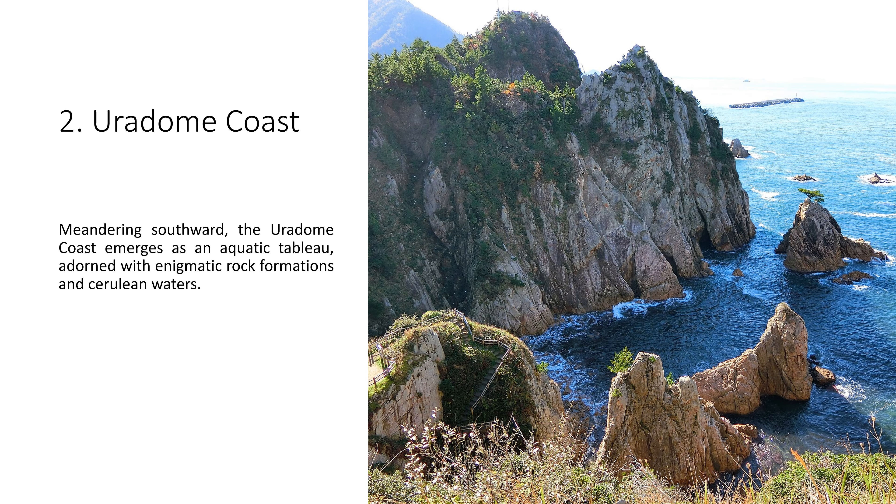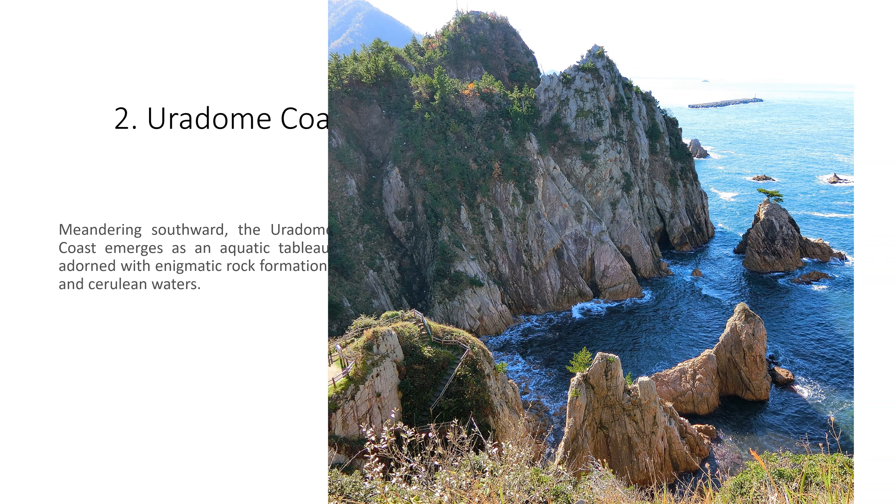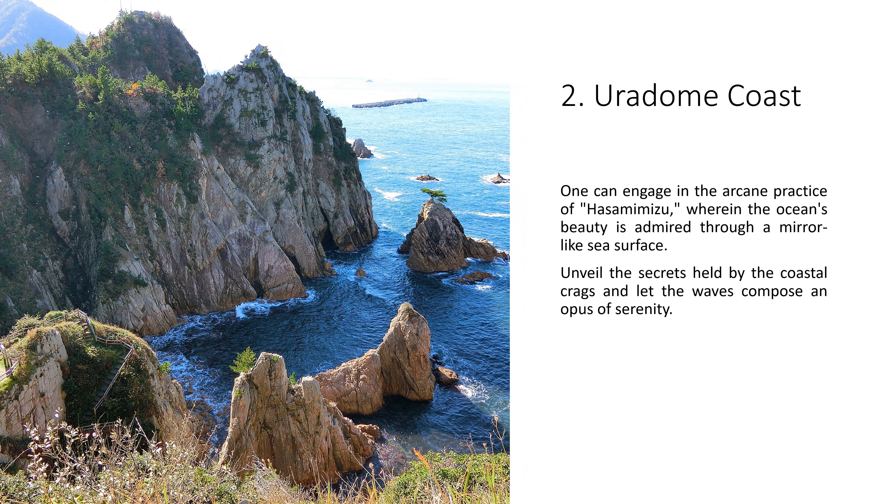2. Uradome Coast. Meandering southward, the Uradome Coast emerges as an aquatic tableau, adorned with enigmatic rock formations and cerulean waters. One can engage in the arcane practice of Hasami Mizu, wherein the ocean's beauty is admired through a mirror-like sea surface. Unveil the secrets held by the coastal crags and let the waves compose an opus of serenity.